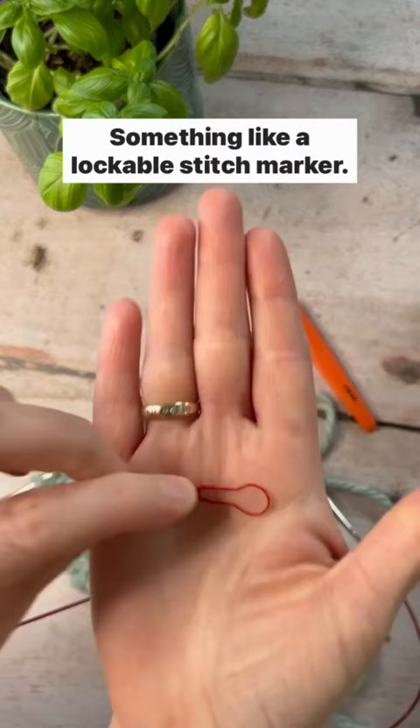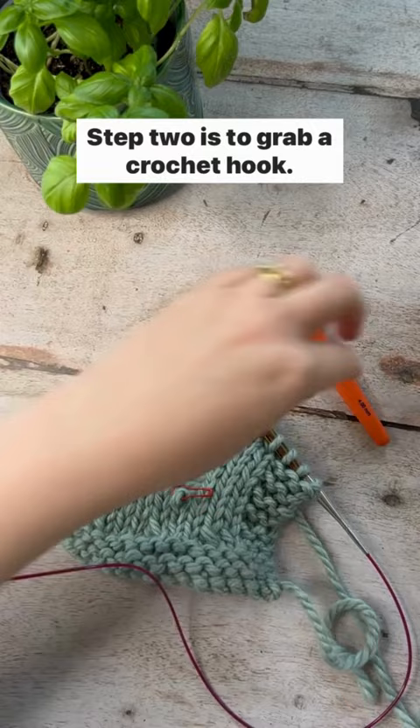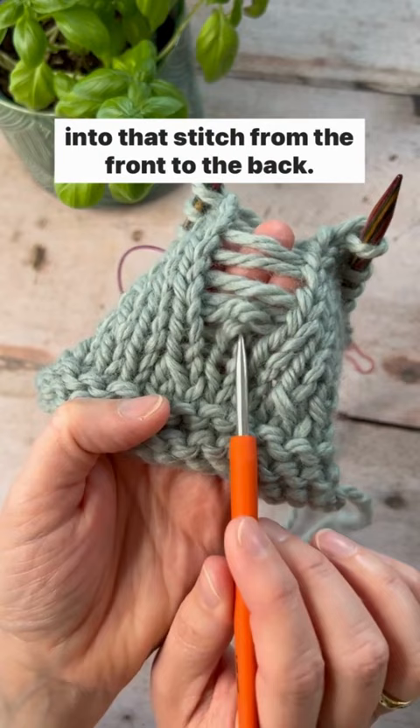Step two is to grab a crochet hook, undo your locking stitch marker, and pop your crochet hook into that stitch from the front to the back.